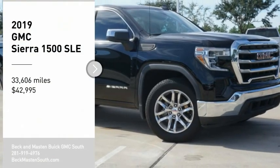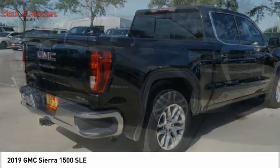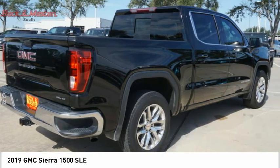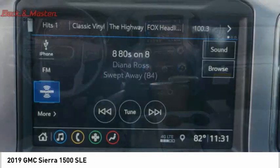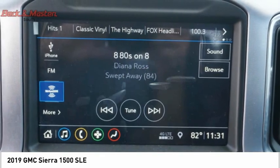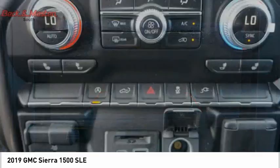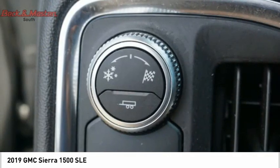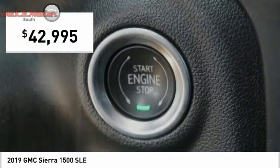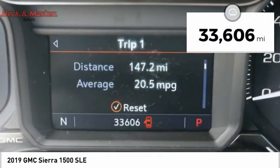Come test drive the 2019 Sierra 1500. The GMC Sierra is a full-size pickup with all the functionality you could expect. With multiple trim levels, the GMC Sierra provides a wide range of features for you to enjoy. Power and advanced technology can both be found in this fantastic truck, and it is priced below $45,000. This vehicle has less than 35,000 miles.